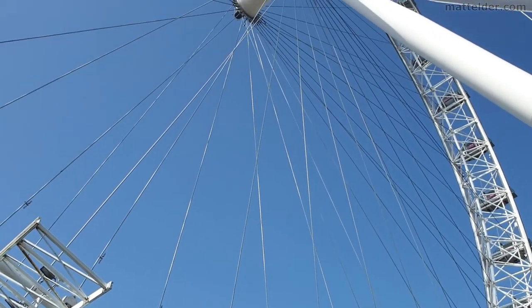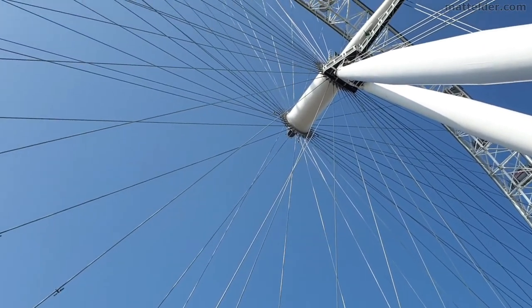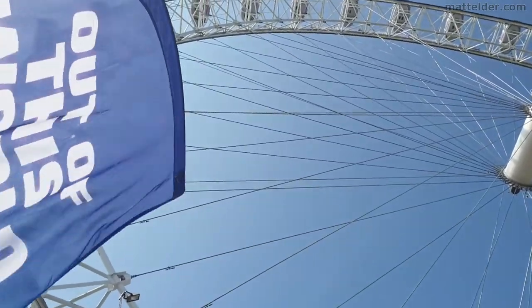We'll cover this in the video and give our thoughts and a first-hand experience as a family. We do a full tour experience on the London Eye in about 5 minutes.